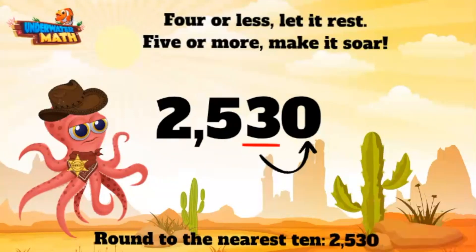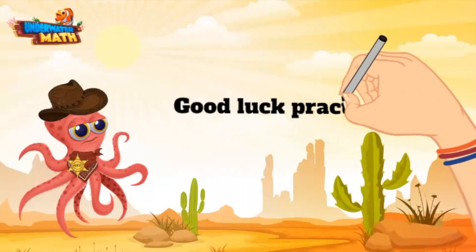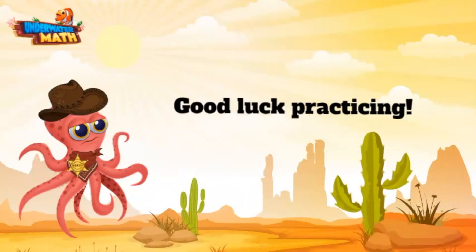Two thousand five hundred and thirty two rounded to the nearest ten is two thousand five hundred and thirty. All righty y'all, you are ready to round numbers on your own. Good luck out there!